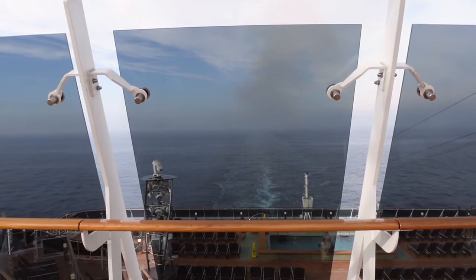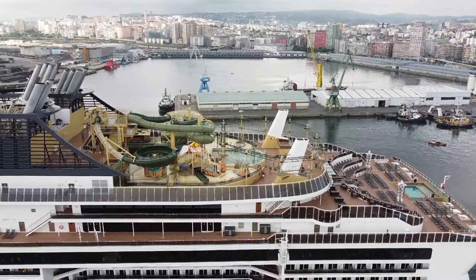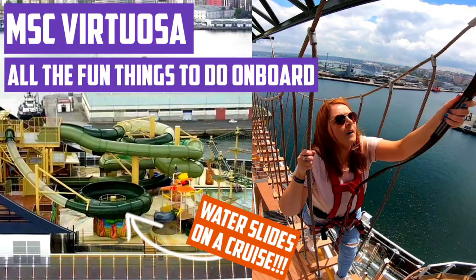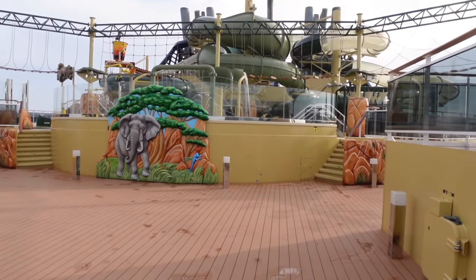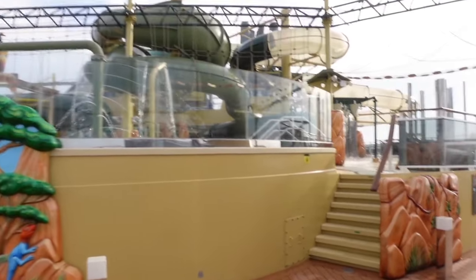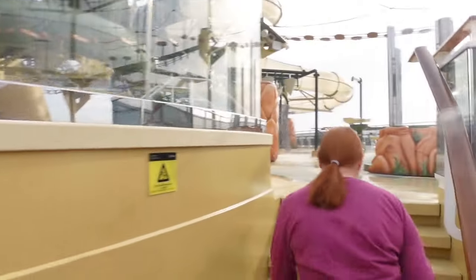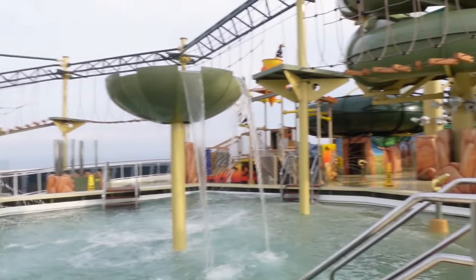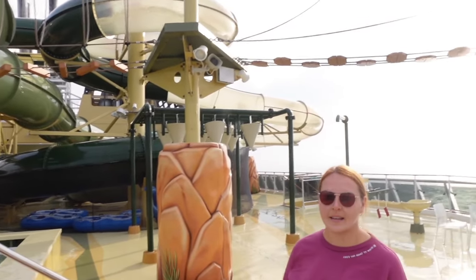Currently we are on deck 19 right at the back of the boat. This is like the fun deck. You've got the Himalayan bridge — go watch the sea day video, that was scary — and free to use. There are also three big water slides and a kiddie water park with a little pool and things that fill up with water. You have to register to use the slides and the bridge — just sign your name and they give you a wristband.